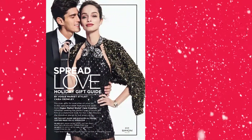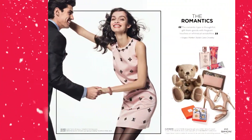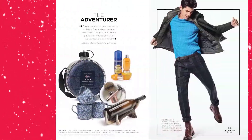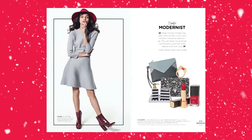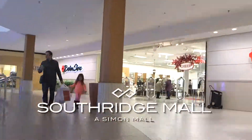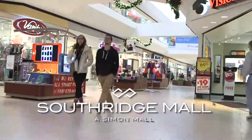Love that. And while you're shopping at Southridge, be sure to pick up the ultimate holiday gift guide at the mall's Guest Services Center. Whether seeking the perfect pair of boots for him or a statement look for her, you'll see some of the great holiday gift ideas for everyone on your list. This holiday, love having it all in one mall. Southridge, your Simon Mall. Visit simonmall.com or download the Simon Mall app for great deals and offers.